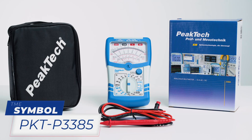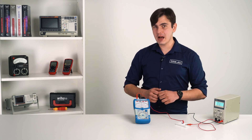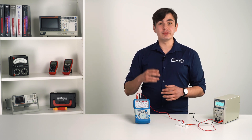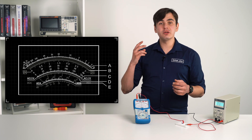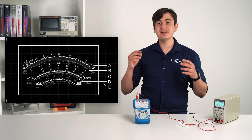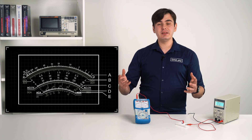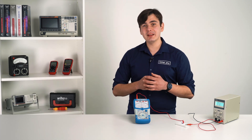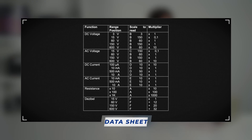For example, on the PeakTech 3385 analog multimeter, there is just one scale for DC current measurements, which is designed for the 10A range. If you choose the 500mA range, your 2A tick mark will represent a value of 100mA. Of course, with some practice you can do the calculations in your head, but if you're just beginning to use an analog multimeter, you can refer to the provided datasheet.